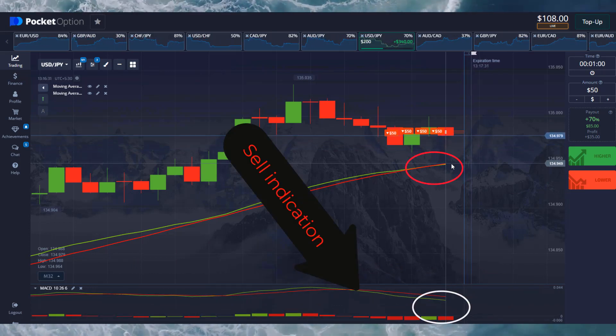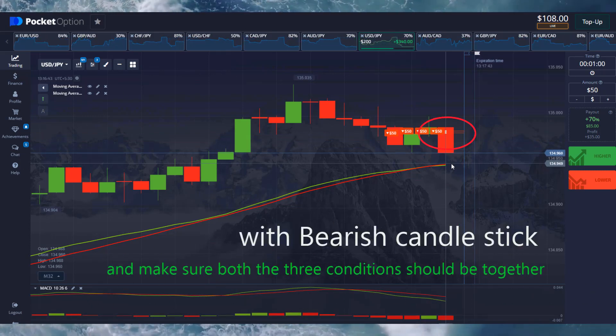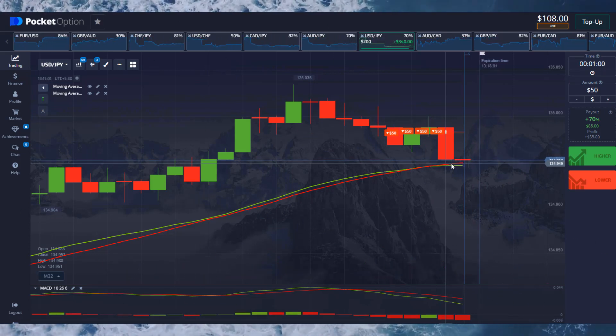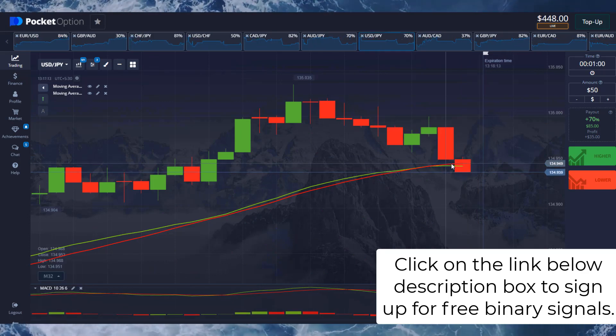The sell indication appears with a bearish candlestick. Make sure all three conditions are together. Click on the link below in the description box to sign up for free binary signals.